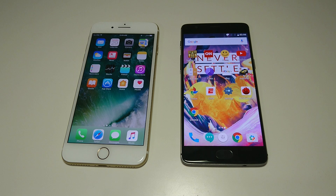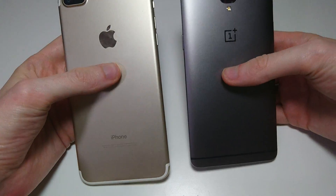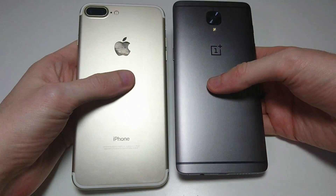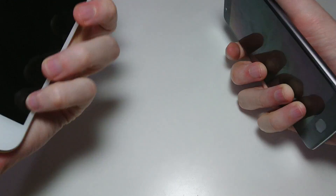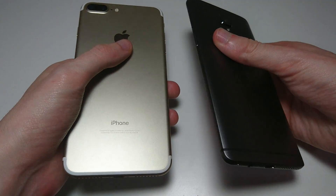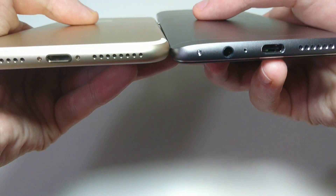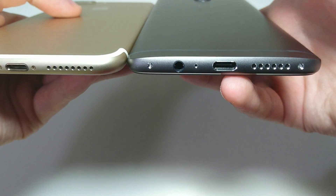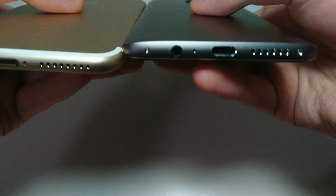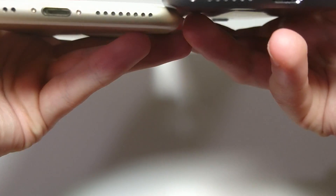Overall, I have to say the OnePlus 3T did excellent, especially considering the price. Now let's look at the design of both phones. You can see mostly metal for both — it really comes down to preference. Personally I think both are above average, though I do like the Galaxy design. You can't go wrong either way. On the iPhone you have a Lightning port and no headphone jack.